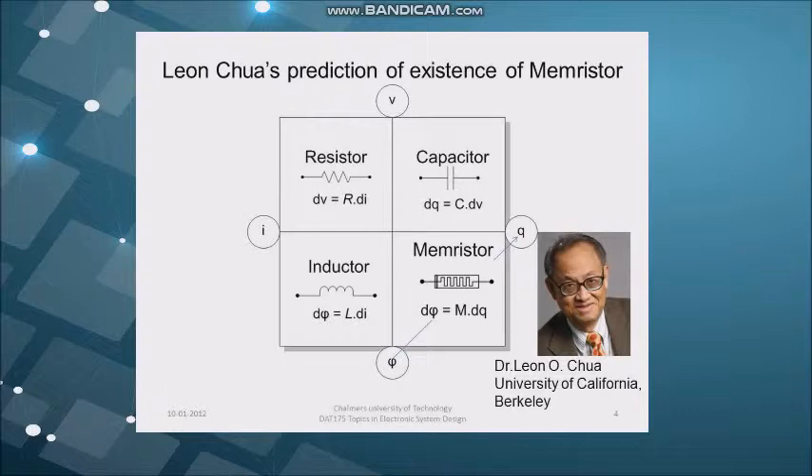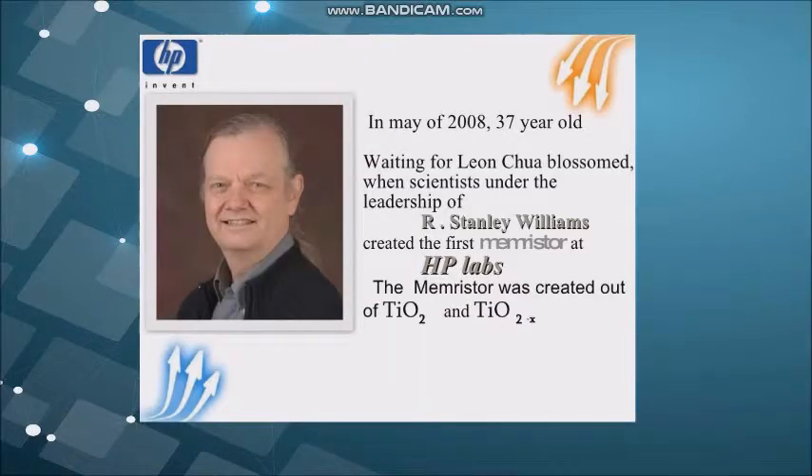The memory store has properties that cannot be duplicated by any combination of the other three elements. And later on, in 2008, the first memory store was created at HP Labs by Stanley Williams. Williams and co-authors Dimitris Coe, Gregory Snyder, and Duncan Stewart were able to formulate the physics-based model of a memory store, and build nanoscale devices in their lab that demonstrates all of the necessary operating characteristics to prove that the memory store was real.